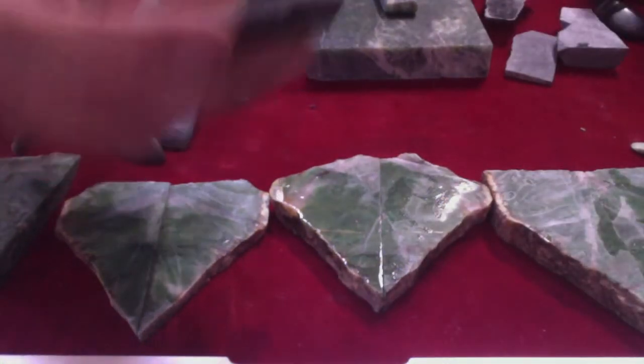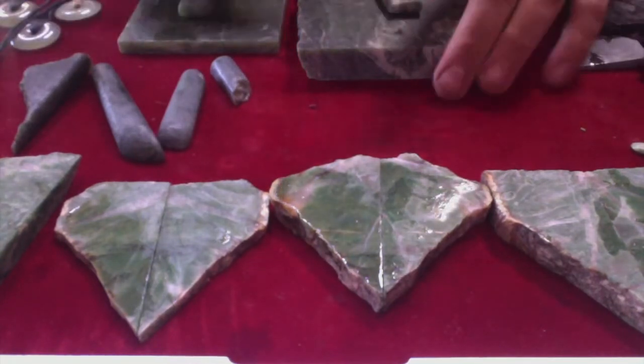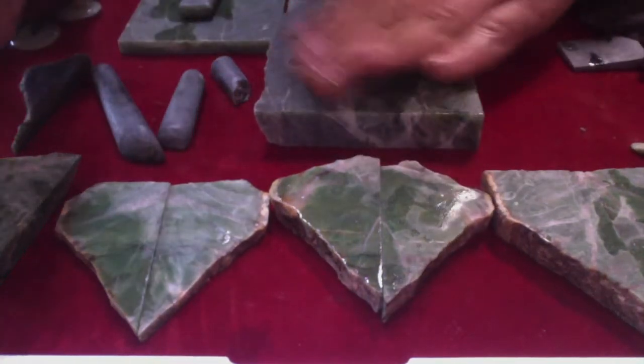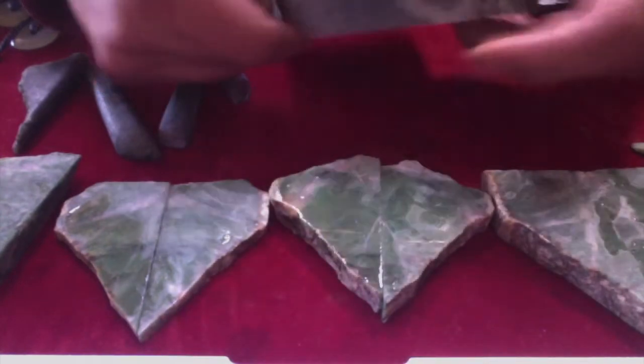Every piece here I could make double my money on, even though it broke up crumbled. This nephrite jade I got from Roger is very affordable — I might have paid ten to fifteen dollars for this big piece here, and it's about a pound.